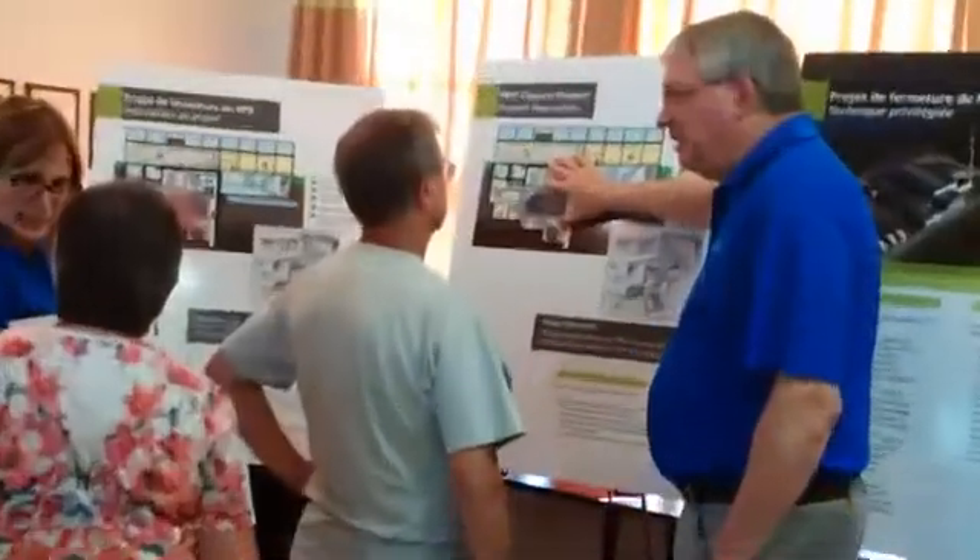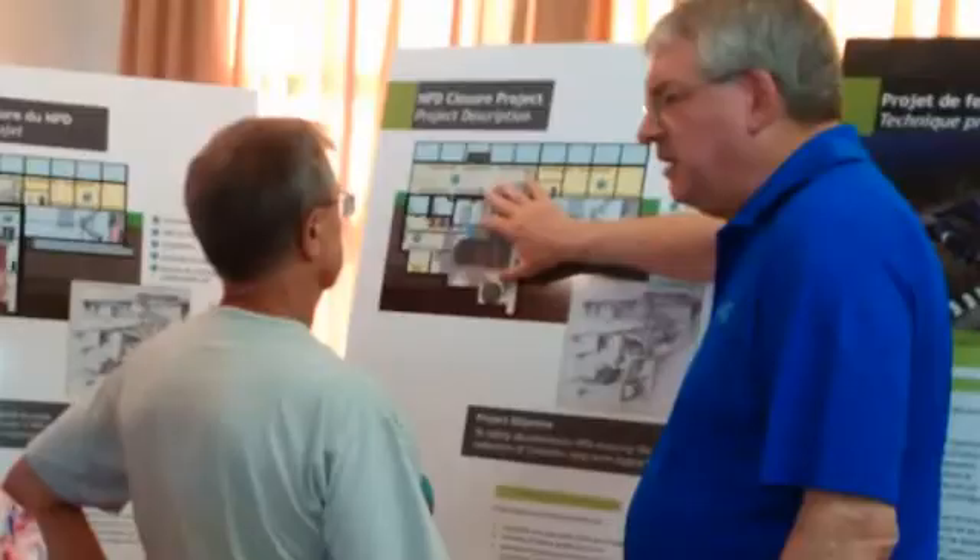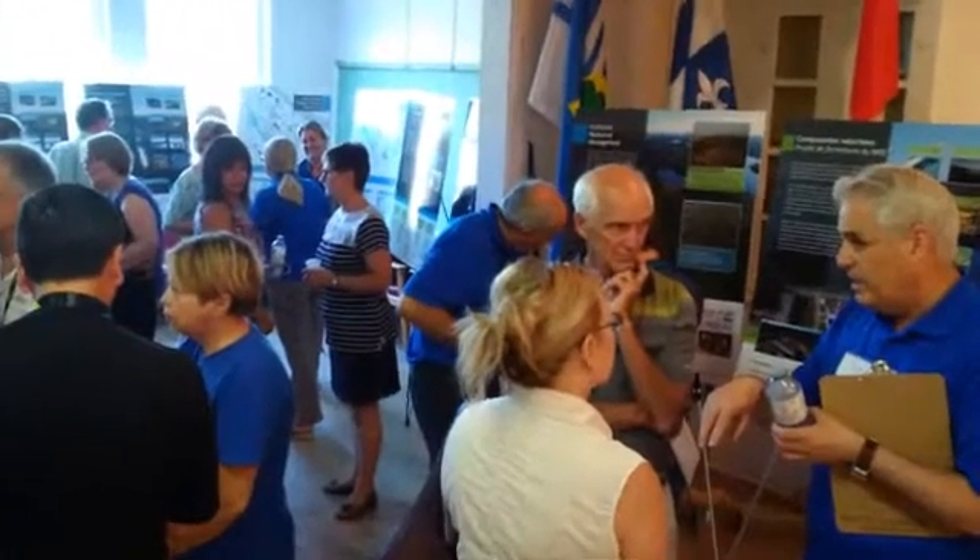In order to proceed with the decommissioning activities, we do have to apply for environmental assessment and receive approval from the regulator, the CNSC. We engage with the public to discuss our project and their feedback is an important part of the environmental assessment process.